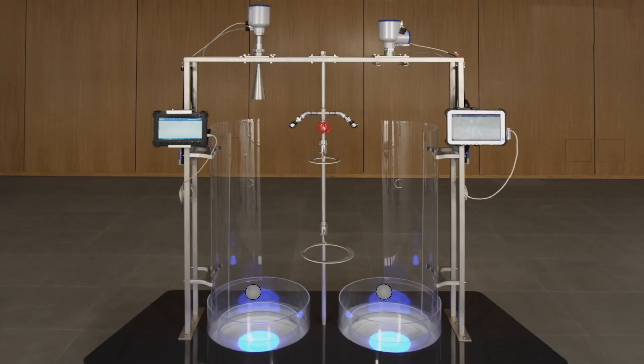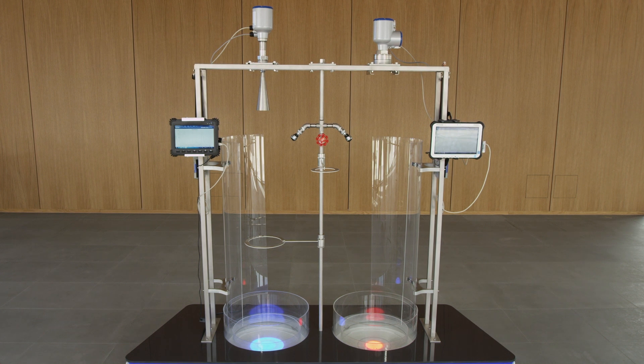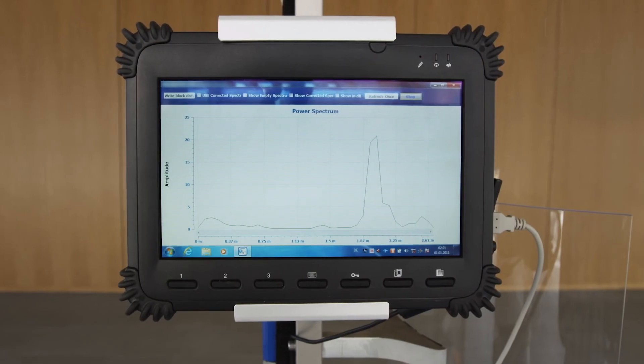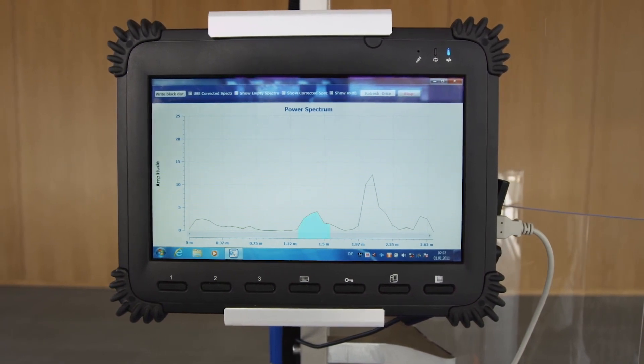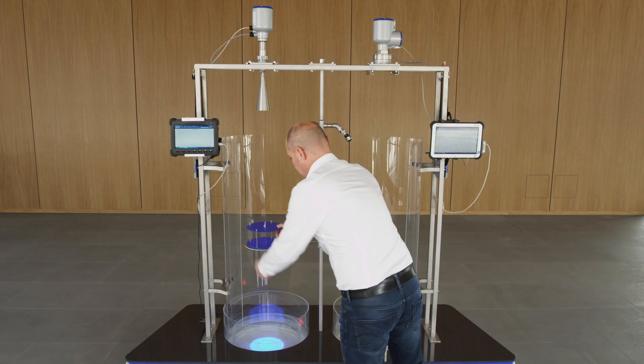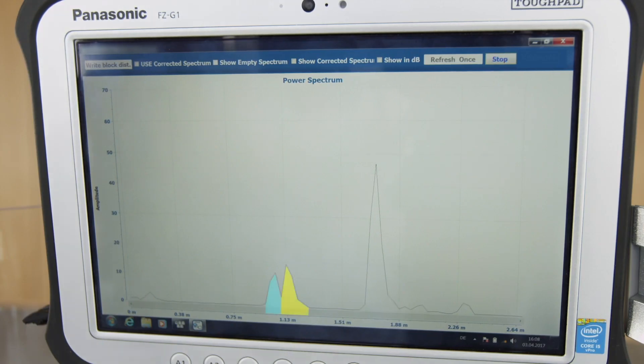The bandwidth of a radar system determines, among other things, the distance resolution of the system. The higher the signal bandwidth, the better the distinction of two mutually close reflections, and thus the separation of the product surface from interference reflections. By observing the reflections on a double plastic plate, this effect can be demonstrated. A double plastic plate is first placed in the radar beam of the 24 GHz device. However, with a signal bandwidth of 2 GHz, no clear separation of the two reflections is possible. The 80 GHz system with a signal bandwidth of 4 GHz allows, however, a clear separation compared to the 24 GHz system.